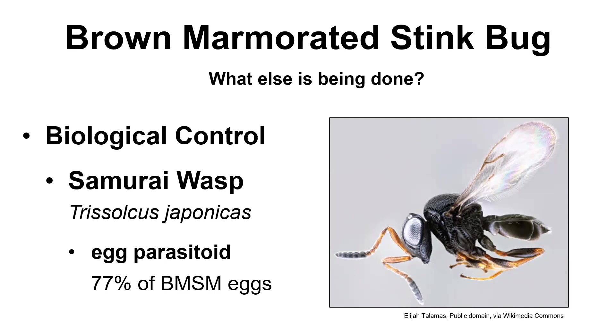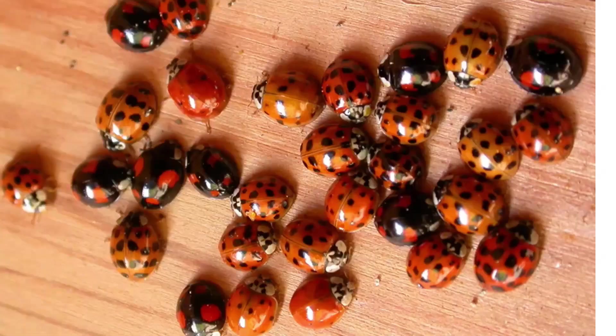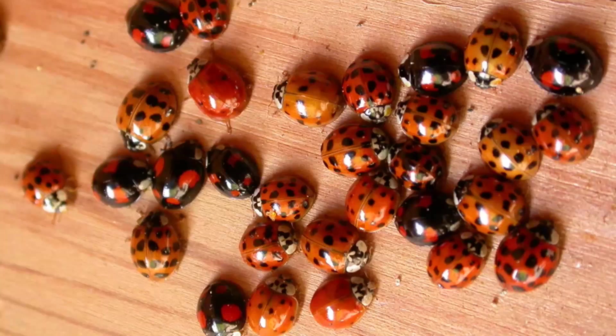There are lots of other things that will eat the stink bugs, but they're just not a lot of predators — praying mantises and such — keeping the populations down as much as we would like. But this wasp is pretty prolific; it will parasitize 77% of the eggs. So when the eggs hatch, instead of little stink bugs coming out, little wasps come out — it's kind of interesting. So thank you so much, Michelle. And now we're going to move on to Mary, and she's going to talk about this creature here.